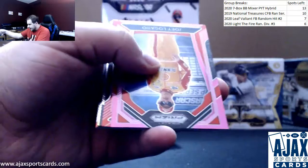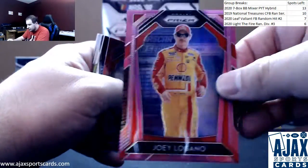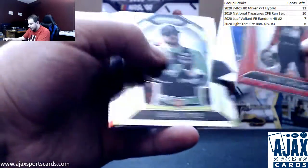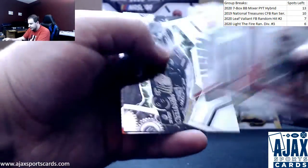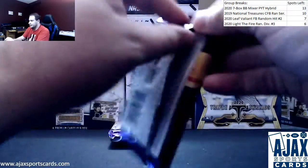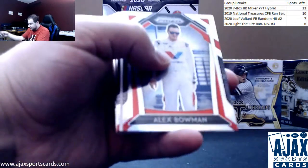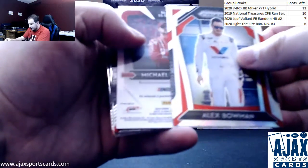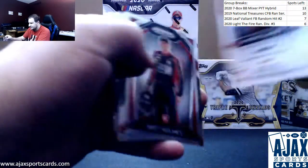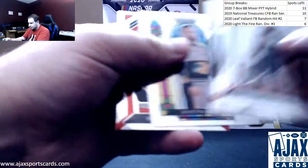Next up we've got a pink parallel of Joey Logano, numbered 21 of 50. Brett Holmes red, another Haley Deegan rookie. Not a Logano fan, but he is their spokesperson for NASCAR so I'll be nice. Silver Alex Bowman, and an autograph — Michael Annette, silver, Signing Sessions.